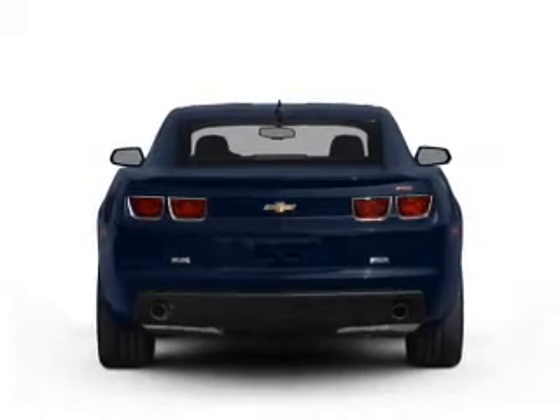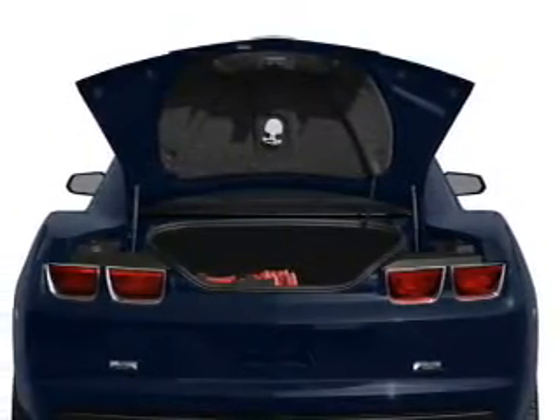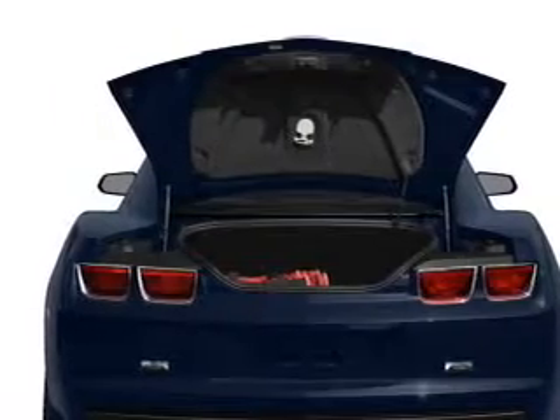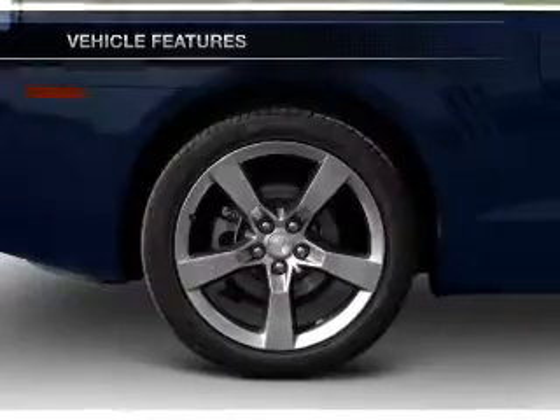With a reliable six-cylinder engine connected to a smooth shifting automatic transmission, the anti-lock braking system will help deliver you safely to your destination. Plus, enjoy these notable features that are included in this vehicle.